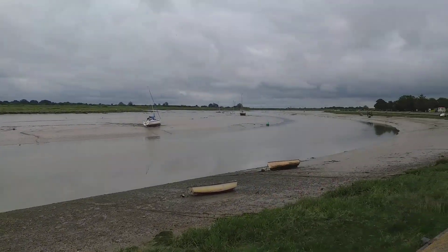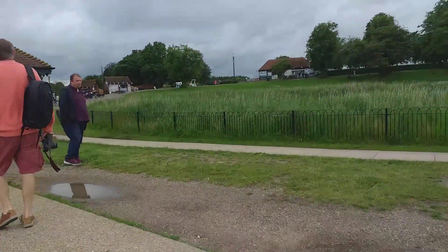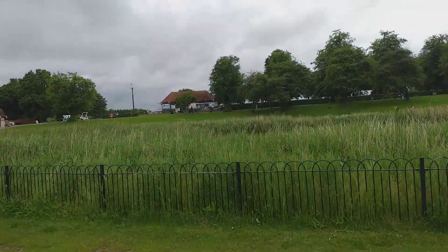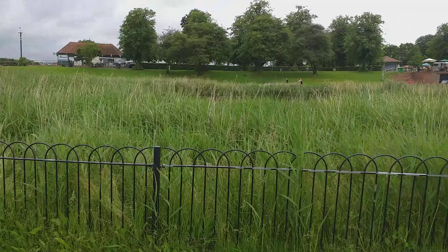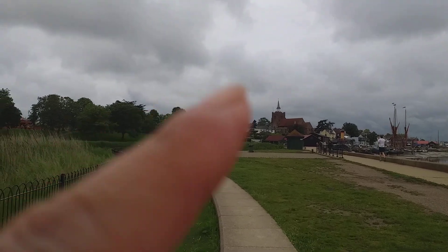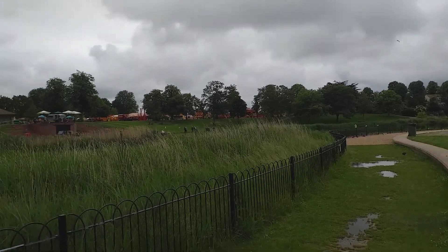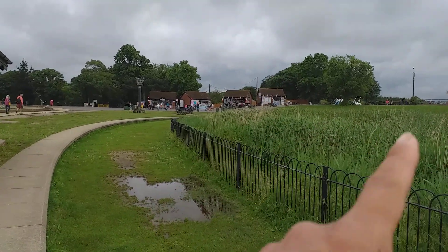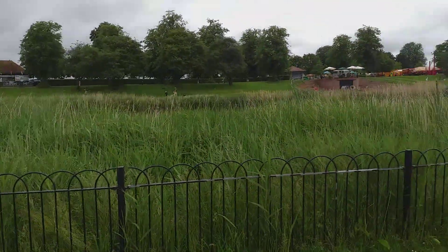From this point now, guys, thank you for watching. Here is the other side of the place where you can also walk — there is a footpath here. From there, there is a church over there. This is the whole area as you can see — where you can sit and have your drinks. That's all for today, thank you for watching.